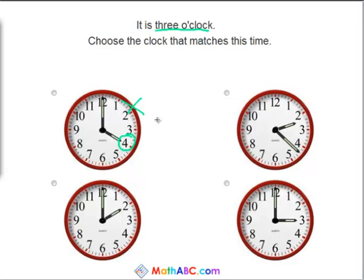This can't be right. This clock has the big hand at the 12 and the little hand at the 2, so that means it is 2 o'clock, so that's incorrect as well.